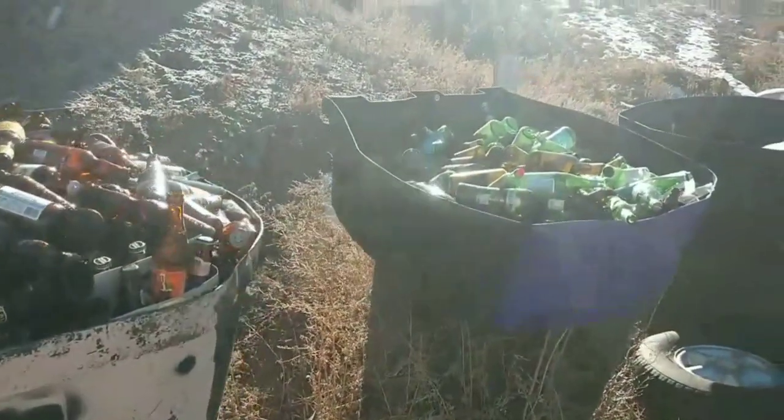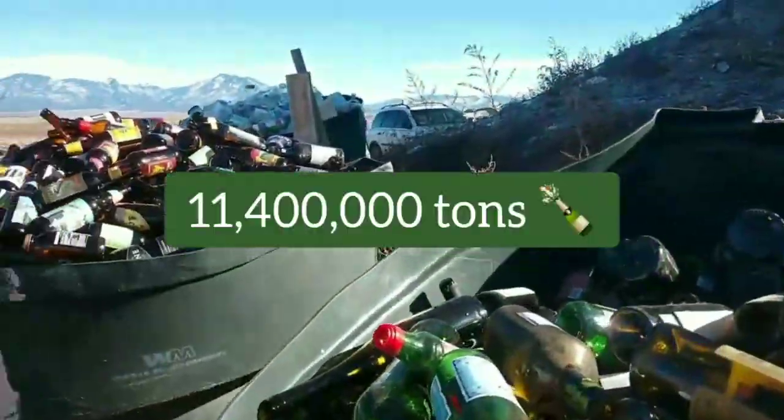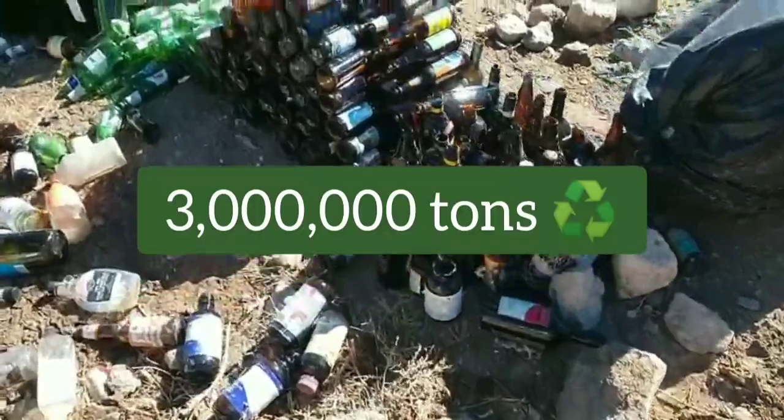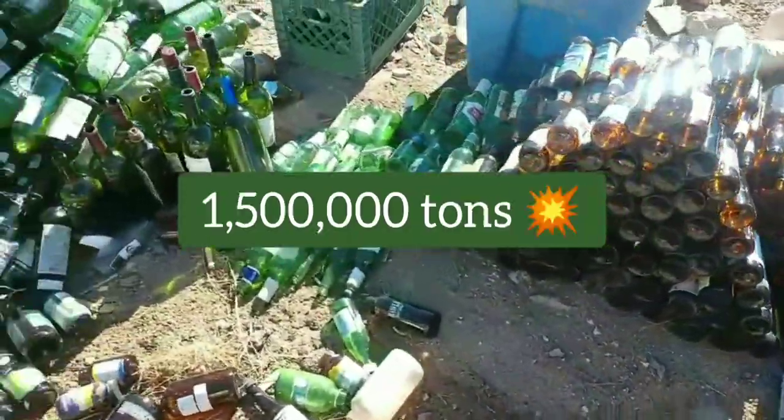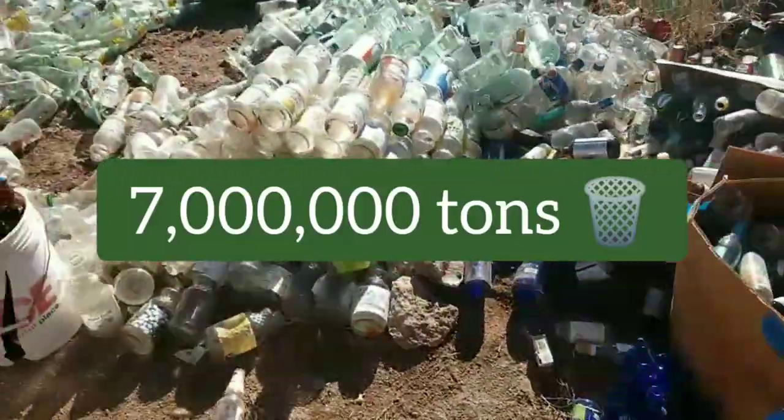In 2017, the United States generated 11.4 million tons of glass packaging. 3 million tons of glass was recycled, 1.5 million combusted, and the remaining 7 million tons went to landfills.